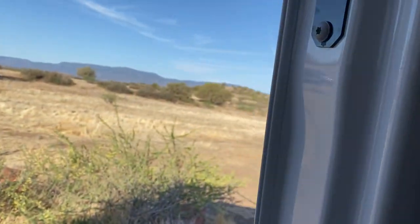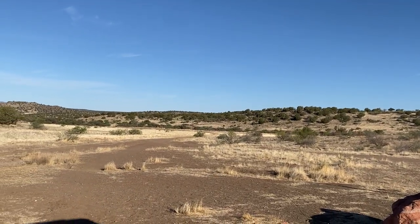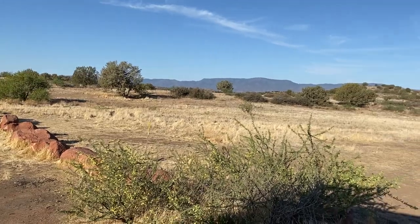Good morning and welcome to my morning routine van life edition. Let's go back to 7 a.m. Good morning from Sedona, Arizona — pulled into the spot last night, so I always love first thing in the morning to check out the view. The birds sound happy about it. Oh, it's so peaceful. These people were not peaceful last night — not at all.